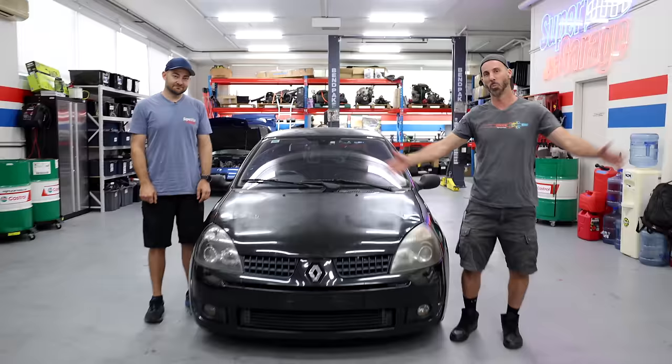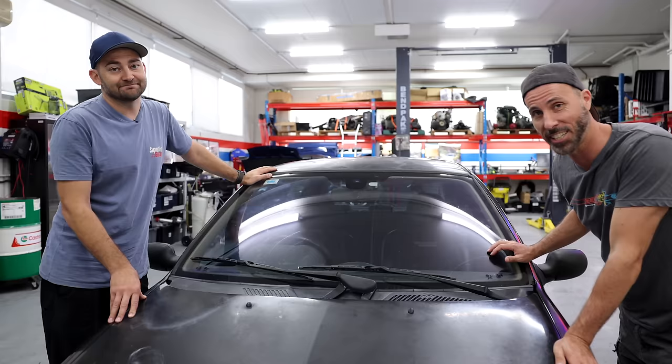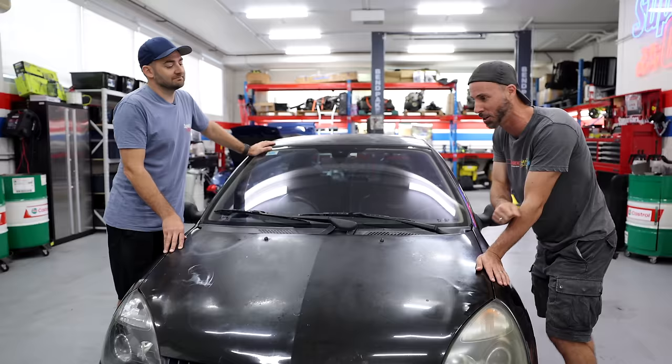Welcome to another episode of Mighty Car Mods. This here is a Renault Clio Sport. Three quick facts: massive two-litre engine for a car this small, five-speed manual, and these make good dailies and excellent track cars. Bonus fact — we are hopefully going to sell this car tonight, but it needs a lot of work. Marty is going to fix the rear bar, which is cracked, and the roof, which is faded. We'll start on the interior because it needs a wet vac, give it time to dry, do a full service, and we might even need to buy some panels.